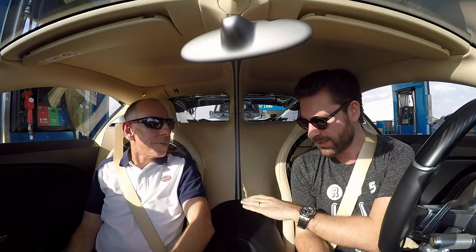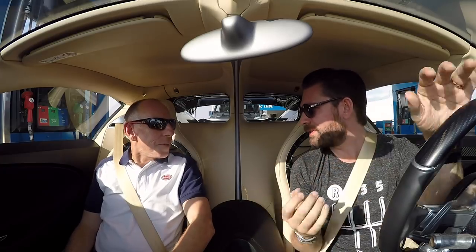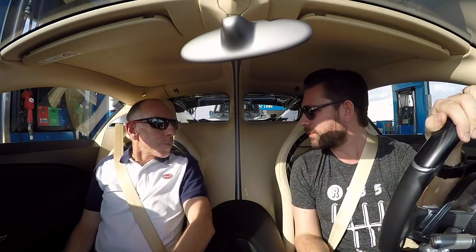Hello, welcome to the Bugatti Chiron. This by the way is Andy Wallace. How would you explain what your role is, potentially one of the best jobs in the world?